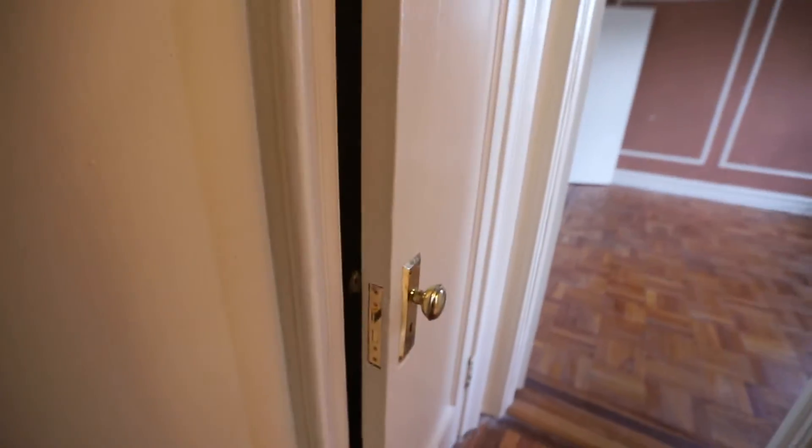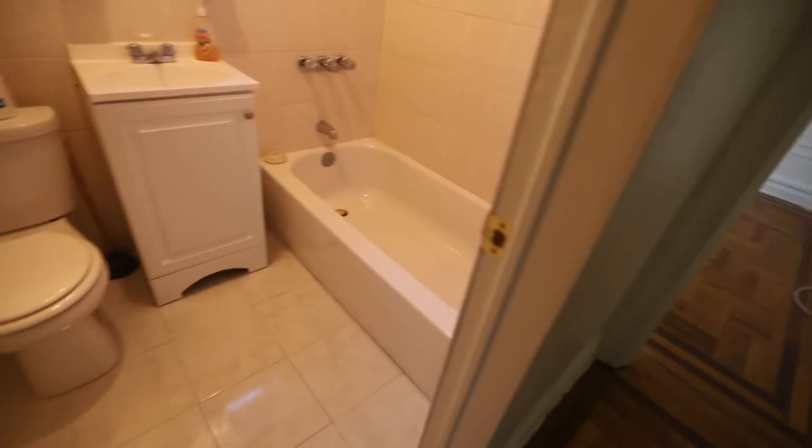We have a closet in front of the bedroom and bathroom. And here's the bathroom — full-size tub.